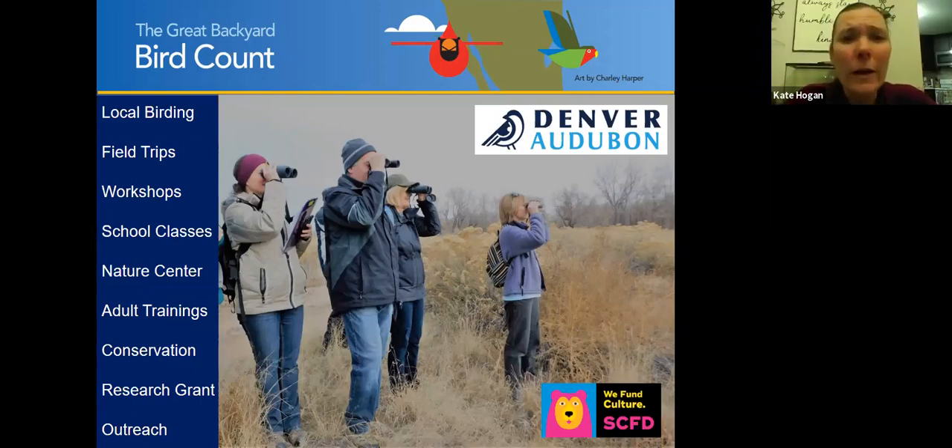We do school programs with kindergarten through 12th grade, all the way up through colleges and universities. I just started a class with Red Rocks Community College, helping train people learning to be park rangers who will be stationed in open spaces, state parks, or national parks. We also have a non-wildlife research grant where we provide money for wildlife research across Colorado, with many nonprofits and individuals applying.